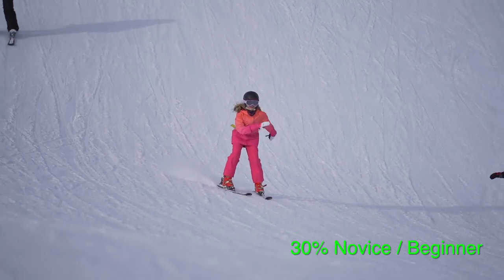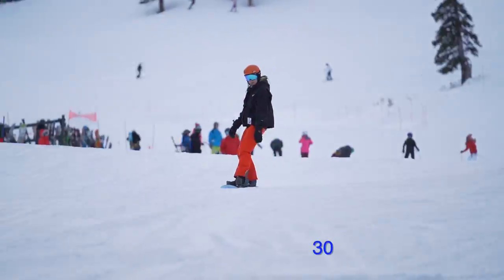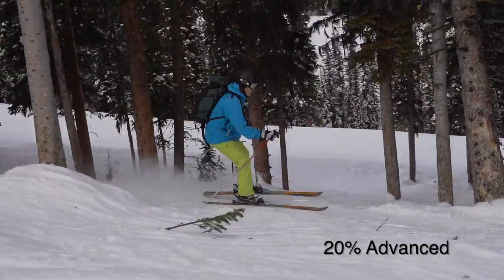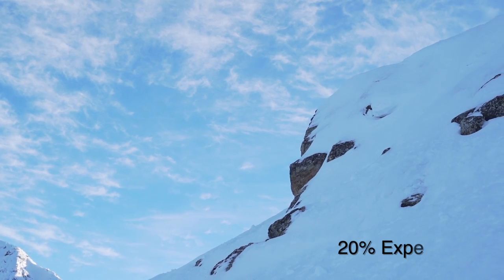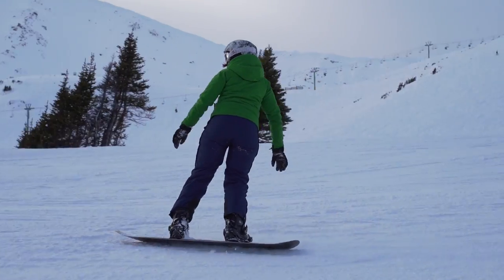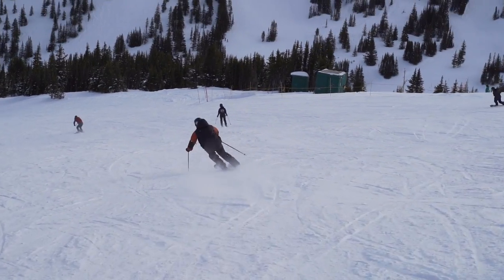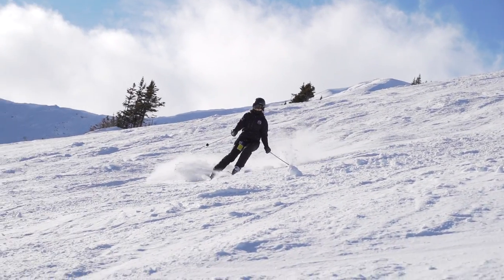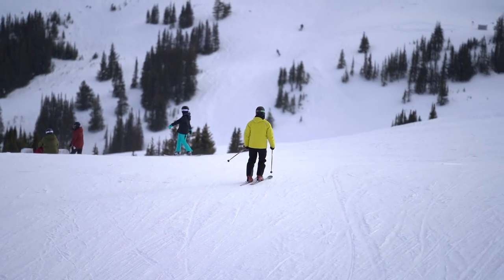30% of the mountain caters to novice riders, 30% to intermediate, 20% to the advanced rider, and the final 20% to expert. Based on your comfort level and abilities, you can experience wide groomed runs, tight trails along the trees, fresh powder shoots, bumps, jumps, and alpine bowls.